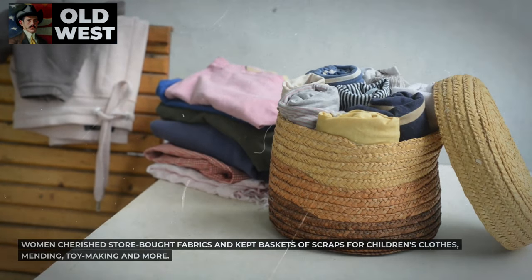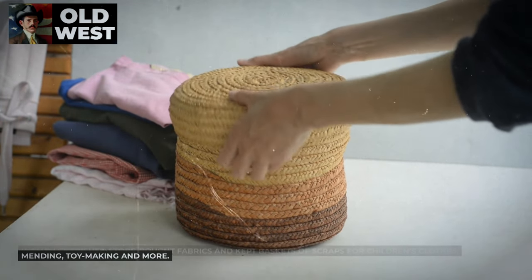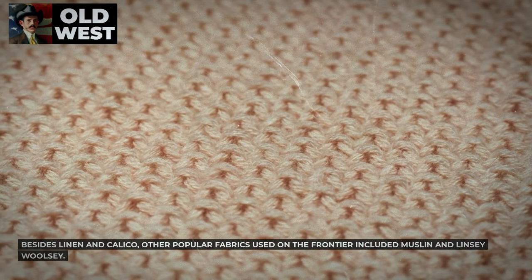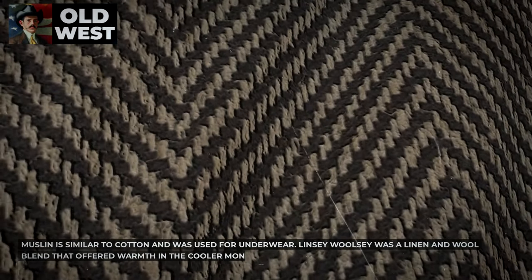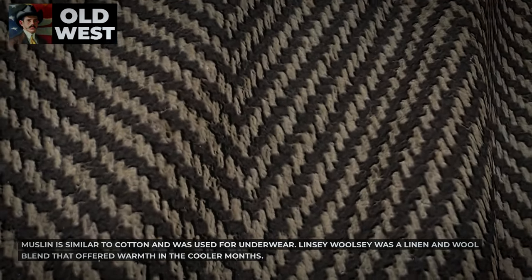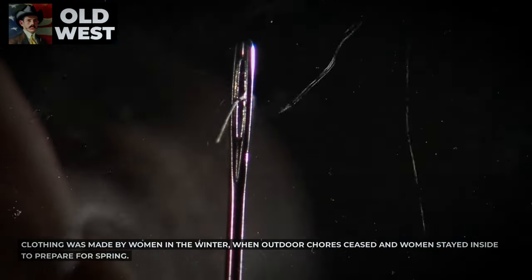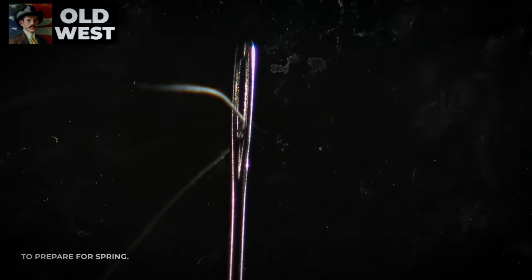Women cherished store-bought fabrics and kept baskets of scraps for children's clothes, mending, toy-making, and more. Besides linen and calico, other popular fabrics used on the frontier included muslin and linsey-woolsey. Muslin, similar to cotton, was used for underwear, while linsey-woolsey was a linen and wool blend that offered warmth in the cooler months. Clothing was made by women in the winter, when outdoor chores ceased and women stayed inside to prepare for spring.